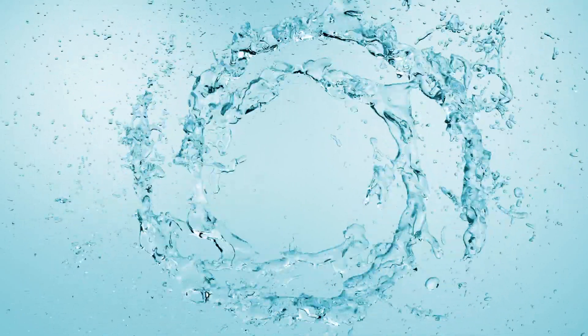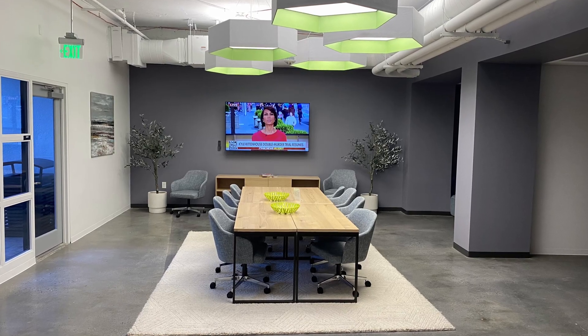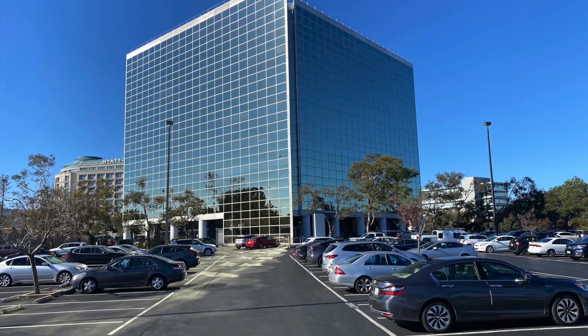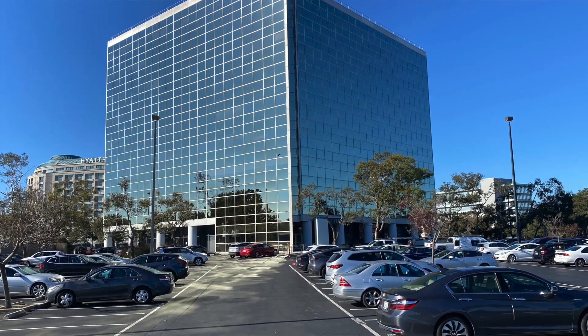Hi guys, this is Neil from Cool Break Rooms. I'm here at One Bay Plaza in Burlingame, California. This is a lead that came in from our Cool Break Rooms website, and I handed it off to one of our authorized providers. They installed an amazing break room in the basement of this multi-story building, which has approximately 60 to 70 tenants. Let's go inside and check it out — it's pretty sweet.